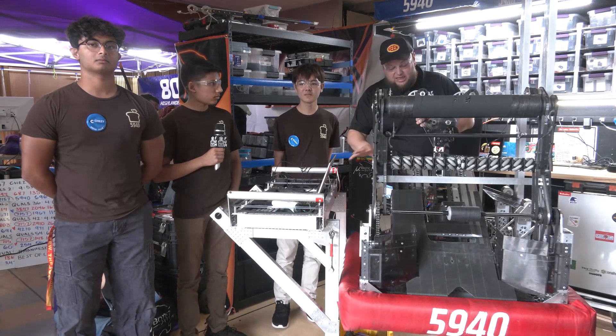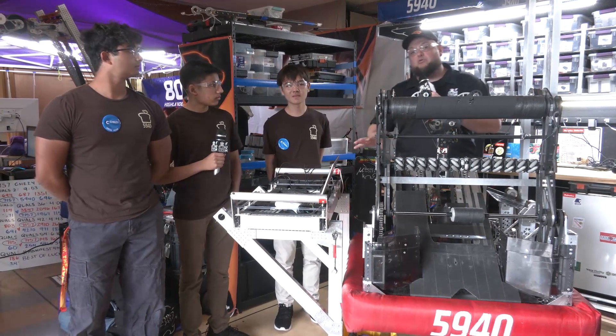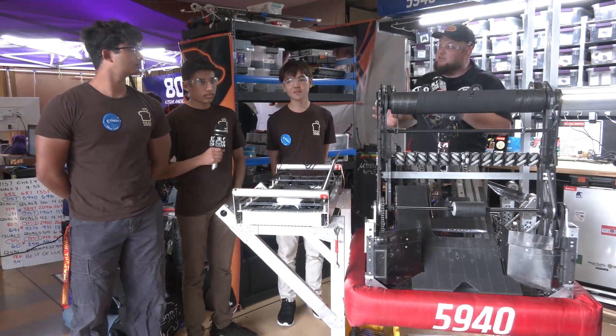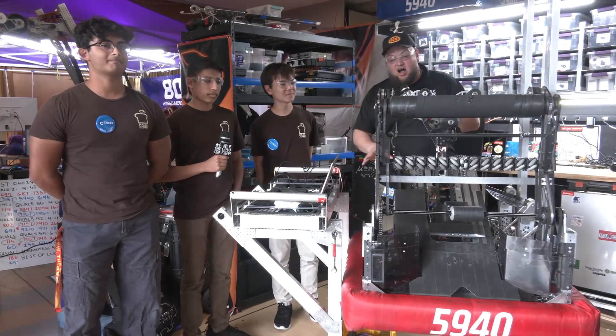Hey everybody, it's Tyler here at Chessie Champs. We're checking in with 5940, Brad, number 15 in the FRC Top 25. This team won a regional win at Monterey Bay, also division finalist. And Kira, you were the number one seed as well — congratulations on an awesome season.